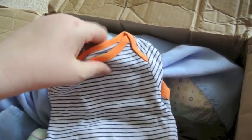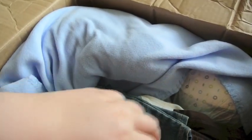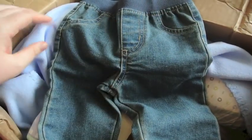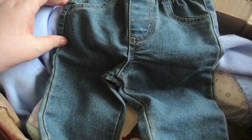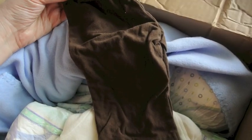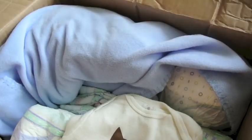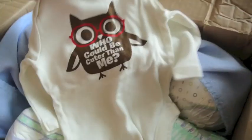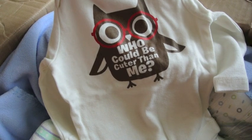He's big. We have this onesie, long sleeve. These jeans, which is nice because he doesn't have any. These brown pants — I'm trying to hold the camera on my knees so it doesn't move around. And this onesie says 'who could be cuter than me?' That's very cute.